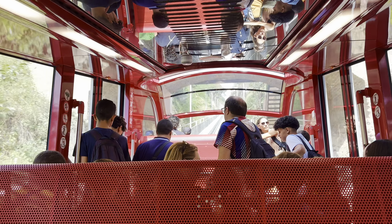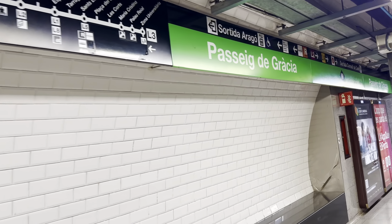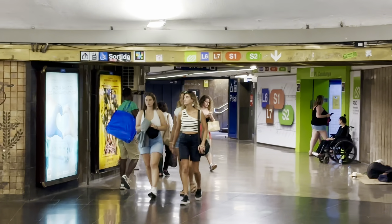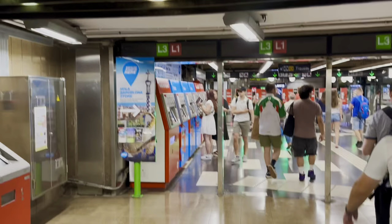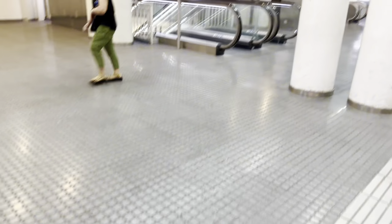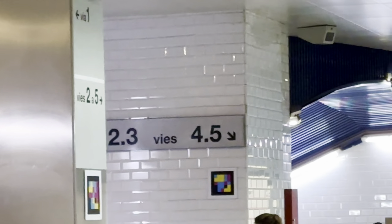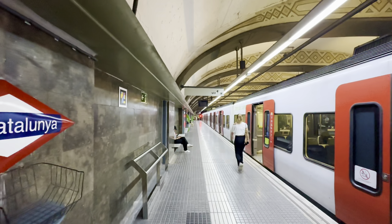Today we are going to go to Tibidabo, which is the most famous place in Barcelona. There are a lot of hikes in Barcelona. We are going to go to Tibidabo. We will take the metro station and go to Catalonia, and then we are going to go to Tibidabo.